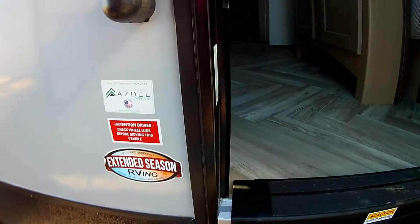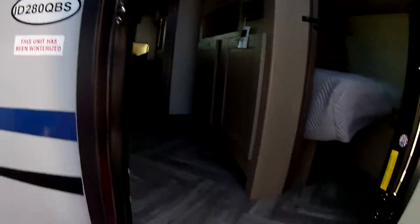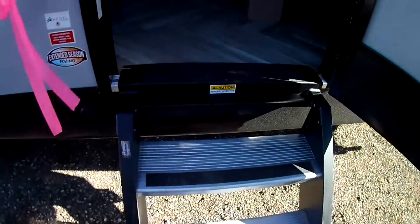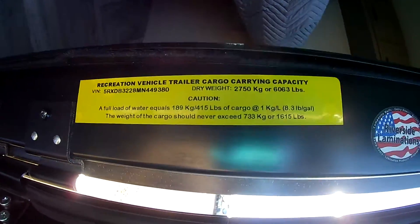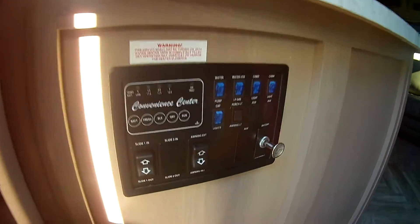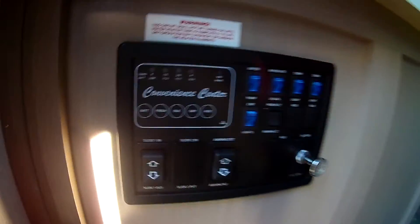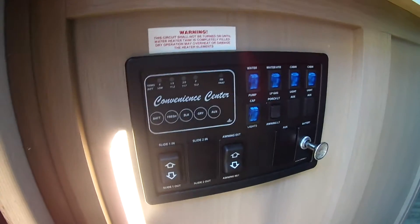Azdel is also lighter and provides a better insulation factor. The 280 QBS has nice solid steps — step-above steps — making it very secure with the grab handle for getting in and out. Dry weight is 6,063 pounds. There are conveniently located controls right by the door: your awning, slide-out, battery disconnect, lights, and water heater access.